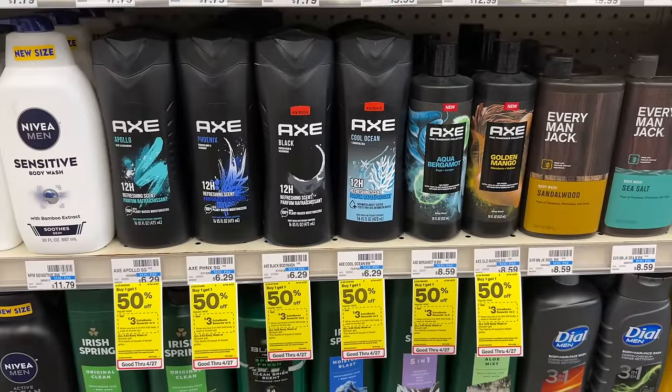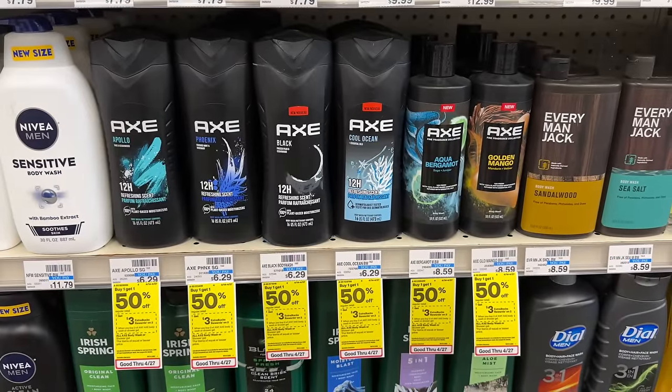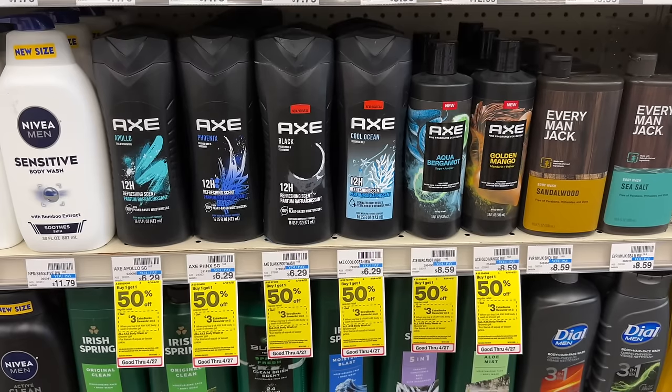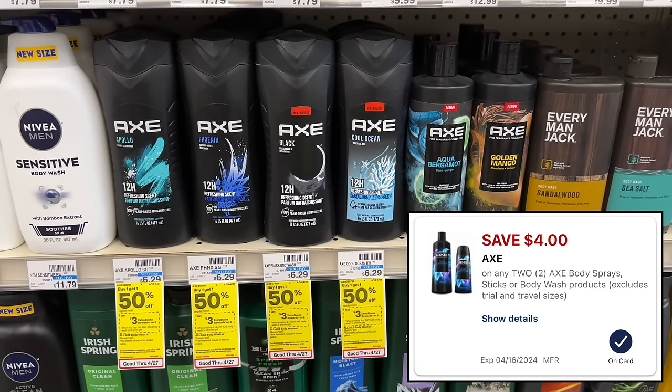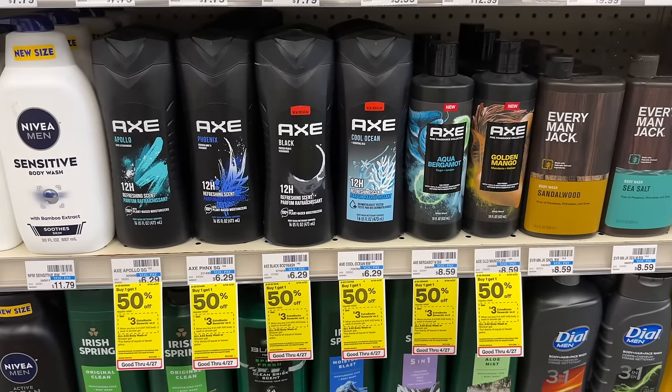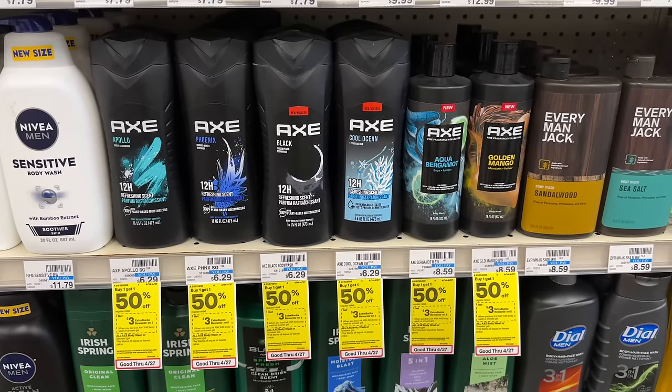Axe Body Wash is buy one get one 50% off and buy two get back a $3 extra buck. Grab two at $6.29 each, totaling $9.43, and use a $4-off-2 digital coupon. You'll be left to pay $5.43. Earning back your $3 extra buck makes the two of them just $2.43 for both.